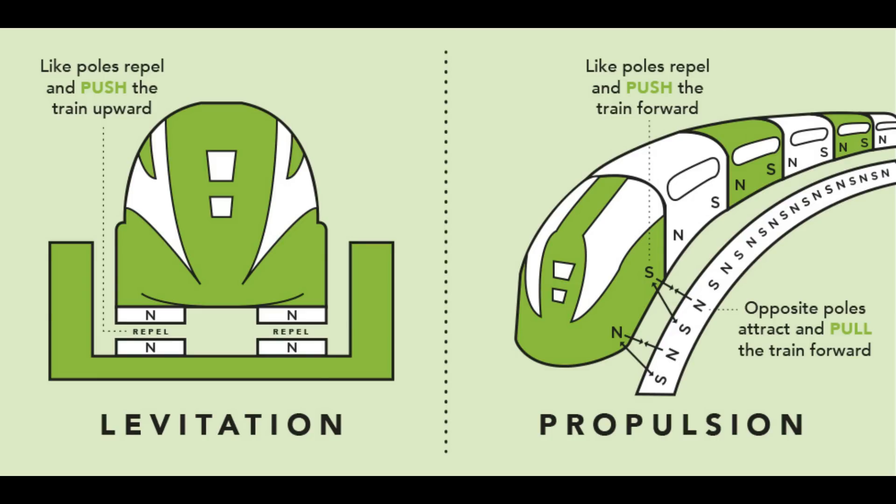Electrodynamic suspension relies on the fact that when you pass a magnet over a coil you create a magnetic field in that coil, so on-board superconducting magnets create that field and lift the train. The problem with both approaches is that they're incredibly expensive in terms of materials, control systems, and the amount of power used, meaning that on the whole they're not really implemented.